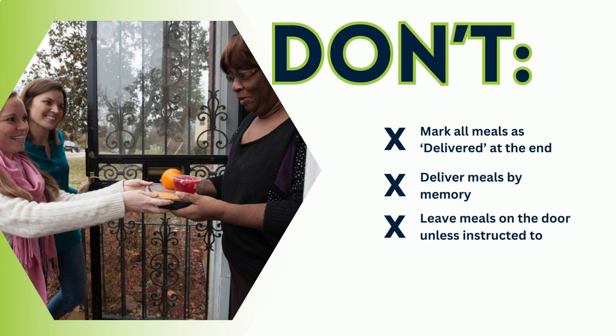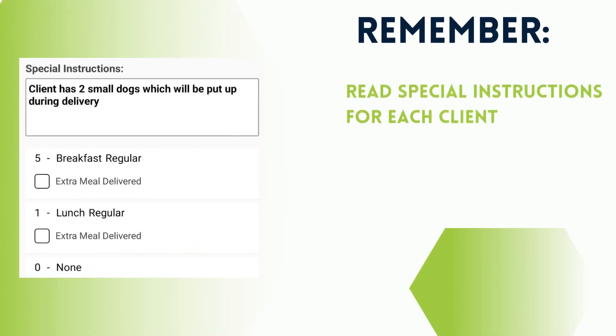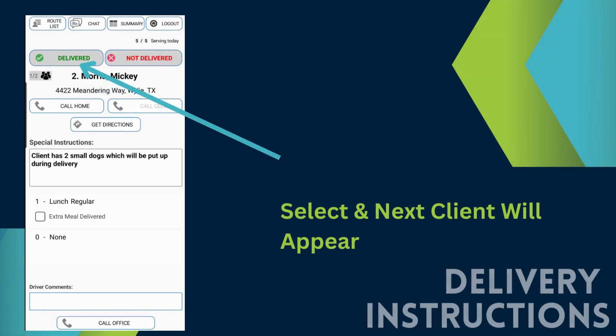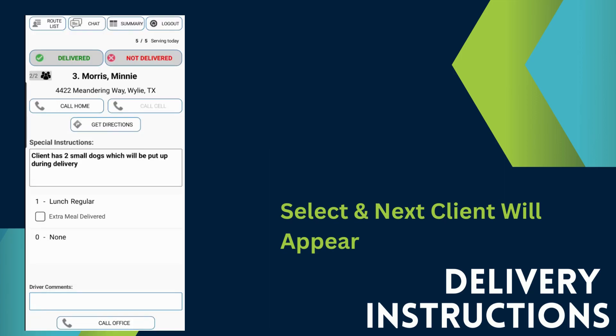Don't leave meals at the door unless instructed to. Don't leave meals in coolers if the cooler does not contain ice or an ice pack — this meal is undeliverable. Remember, read special instructions for each client. Following the directions in the app will eliminate confusion and ensure efficient delivery. You will only select Extra Meal when you provide a client with an additional meal due to having undeliverable meals. When you have delivered a meal to the client, select Delivered and your next client will appear on the screen. You will repeat this process until you have delivered all the meals on your route.